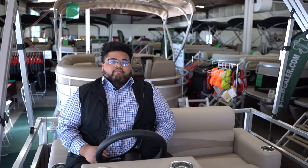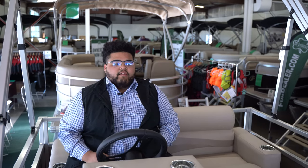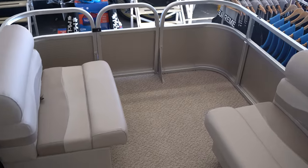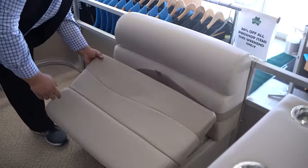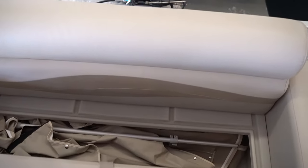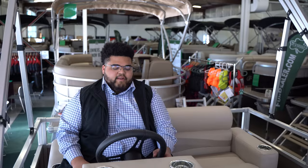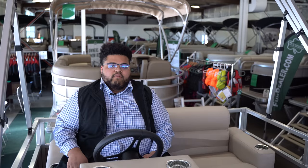On the inside of the Forester 1406 there are three benches — two in the front and one all the way along the back. They all pop up and have storage underneath. The front two seat bases have speakers, and that is powered by the Infinity Bluetooth stereo right here.